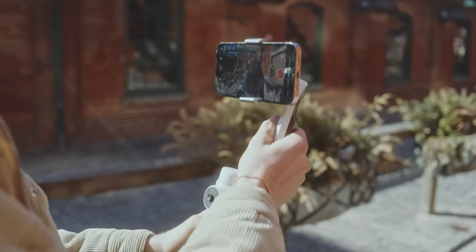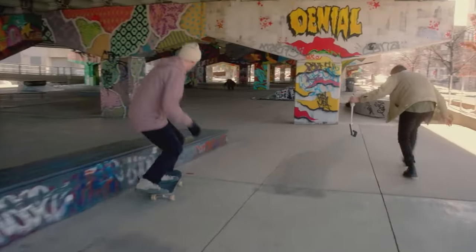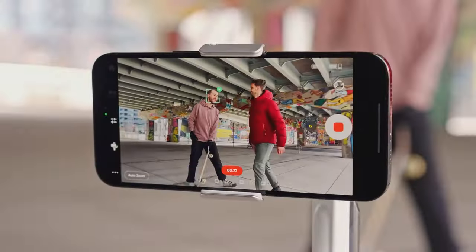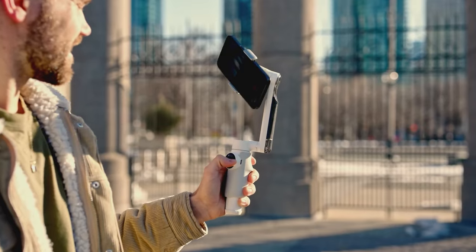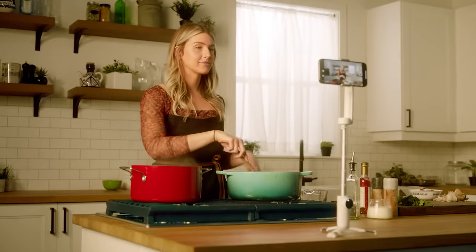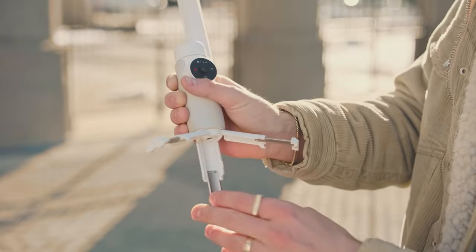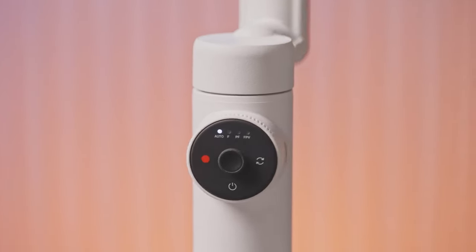The Flow Gimbal Stabilizer comes packed with features to enhance your filming experience. With a built-in tripod, you can easily set up stationary shots or stabilize your footage on the go. Its portable and foldable design makes it convenient to carry wherever your creativity takes you. Its auto-tracking capabilities use advanced AI algorithms to automatically track subjects, keeping them in frame with unmatched accuracy and flexibility.